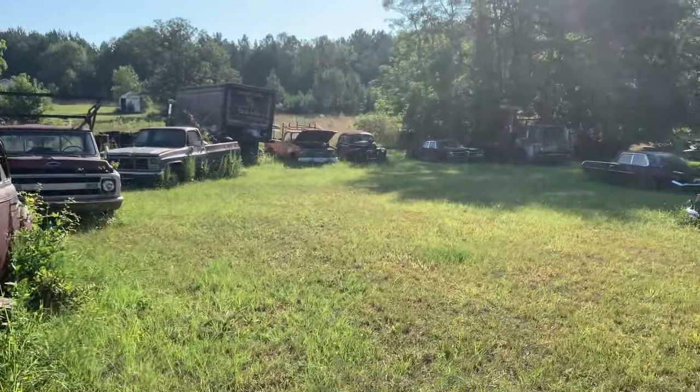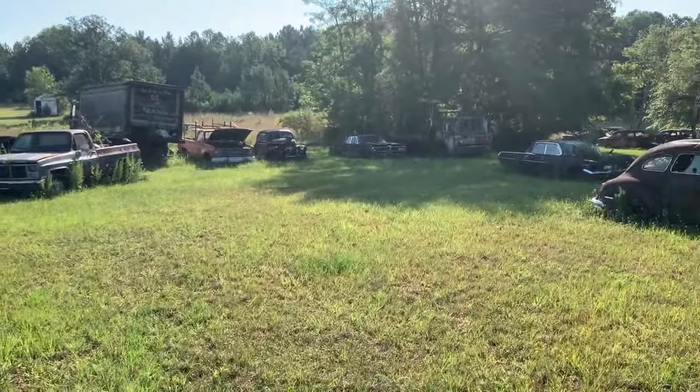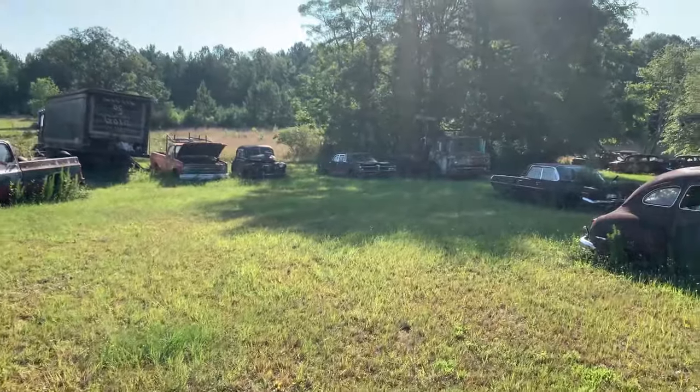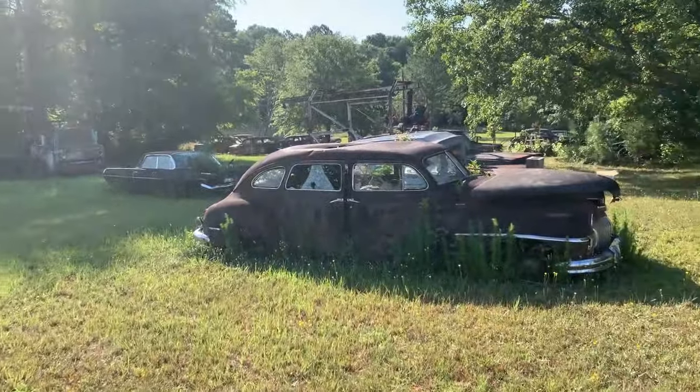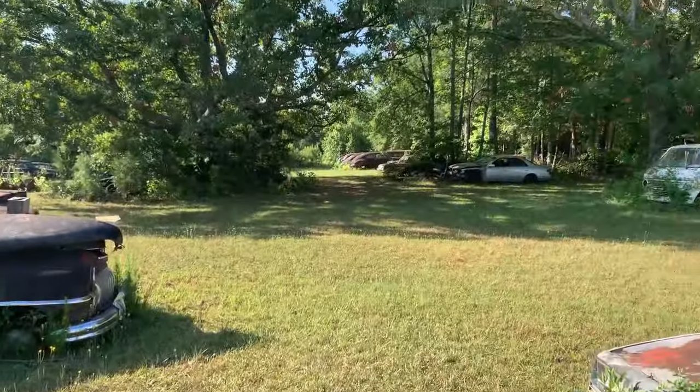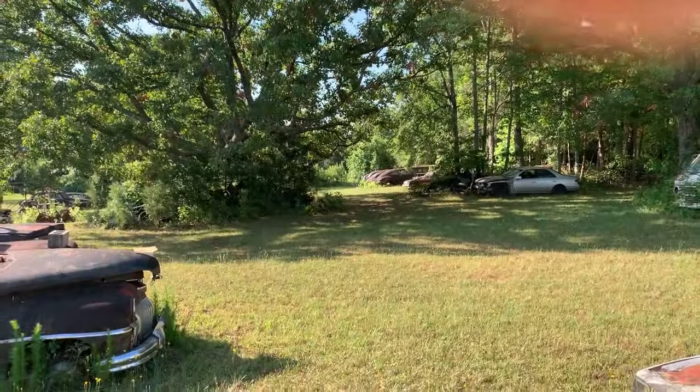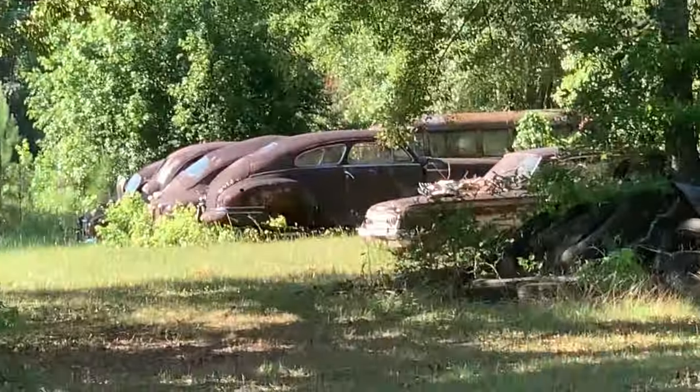Oh, there's the '68 right over there — that's the one. I think he wanted a grand for that thing. The motor was locked down, but look, he's got cars everywhere. Let me try to zoom in — I'm not gonna walk around, I'm getting a little nervous now.